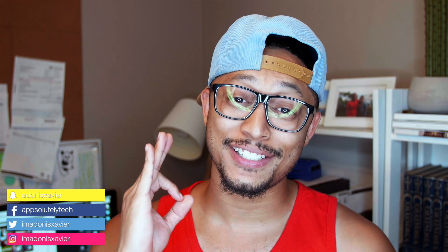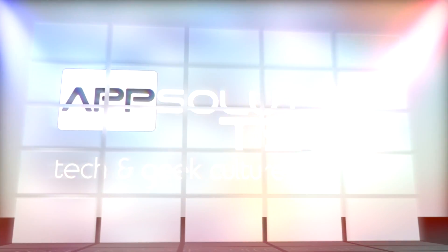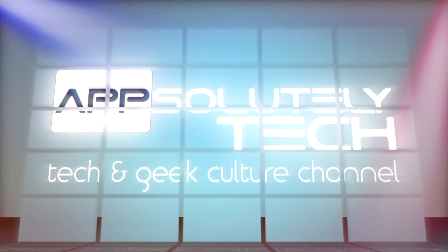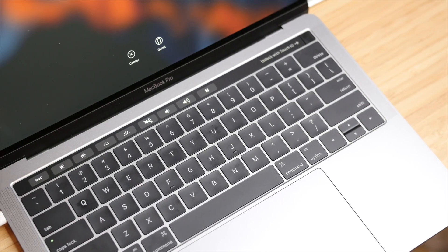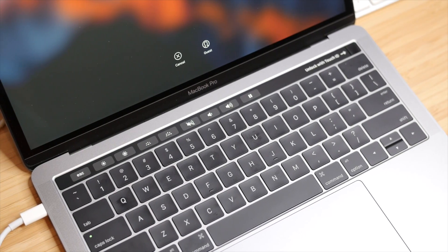What's going on guys? It's Adonis and I ran across a Touch Bar hack that I have got to show you. Some of you know that I have the new MacBook Pro with Touch Bar. I'm going to be doing a review on this soon, so stay tuned to the channel, but in the midst of me using it, I ran across a cool little hack that you can add to launch your applications from the Touch Bar.